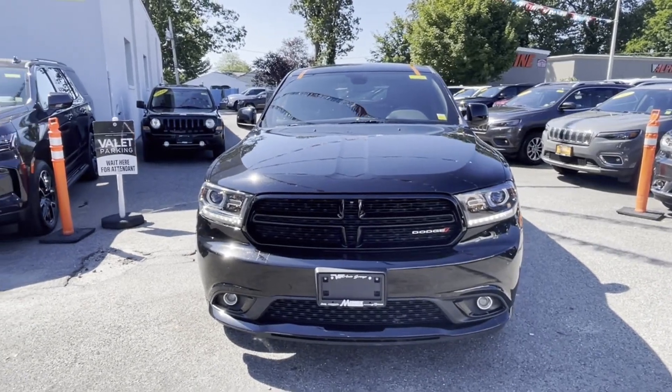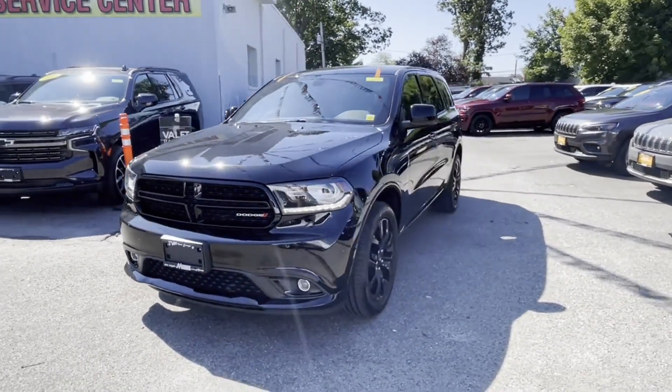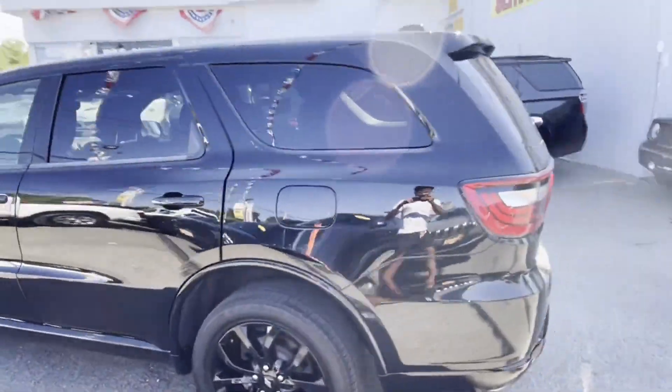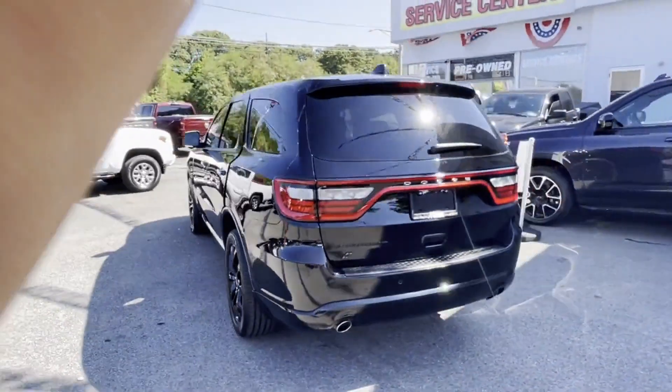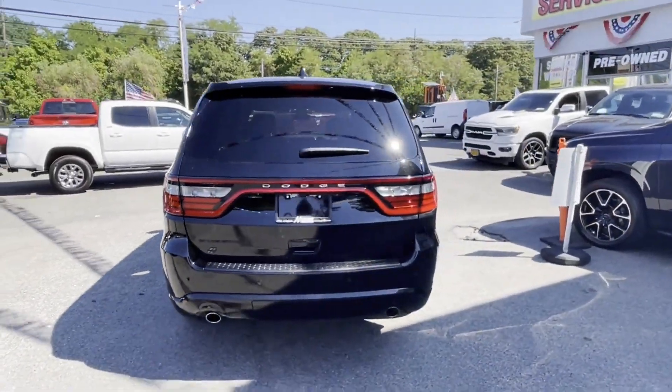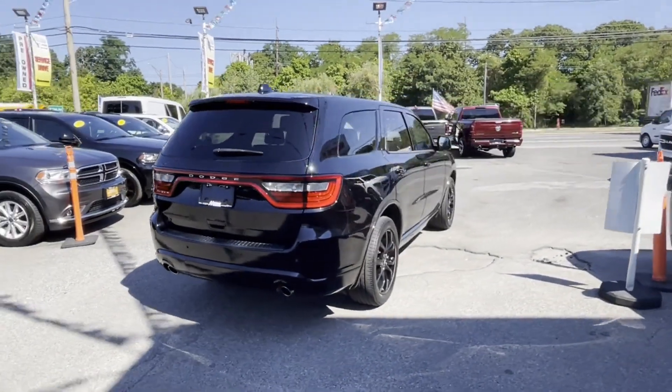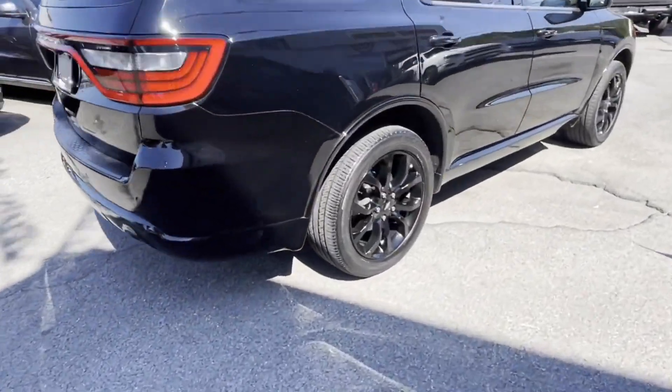2019 Dodge Durango with less than 25,000 miles on the odometer. This SUV offers space as well as power and performance. It's equipped with many extra conveniences right at your fingertips, including multi-zone air conditioning, all-wheel drive, and heated side view mirrors.